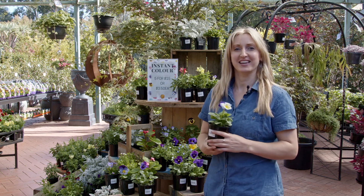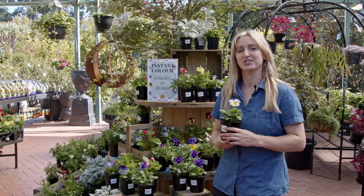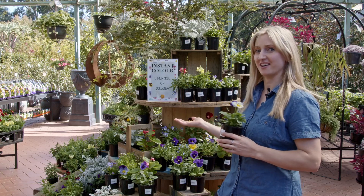Hi, I'm Amy. I'm a horticulturist here at the Greenery Garden Home and today I wanted to share with you an ongoing promotion we have which is our Instant Colour.